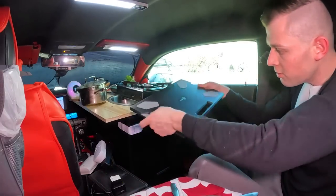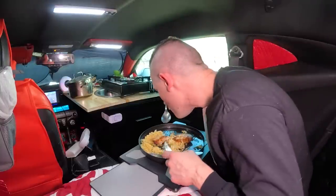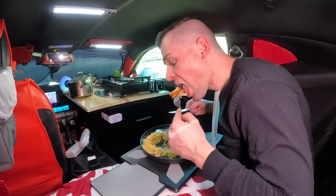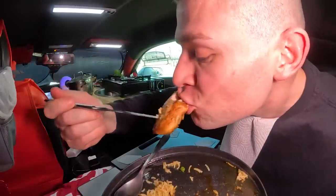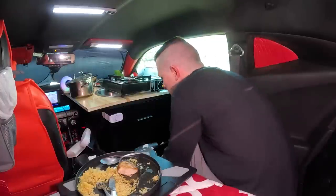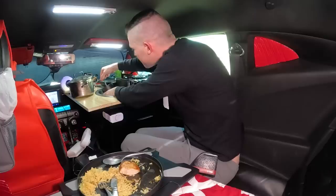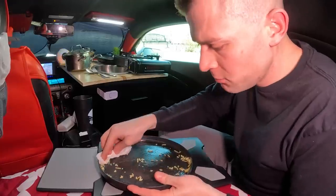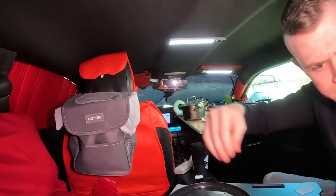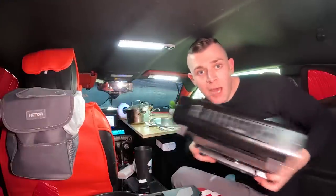I just remembered that I bought a laptop stand — let me see if I can use it to eat. Oh there we go — now I can actually kind of sit like this. Look at that piece of chicken, oh my god, it's like a big chicken nugget. I'm gonna wipe this and throw it in my trash right here. I'm gonna leave the propane out because I really want to make some coffee.